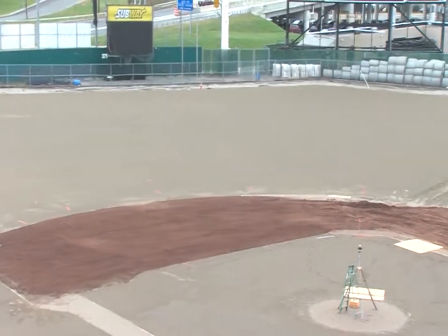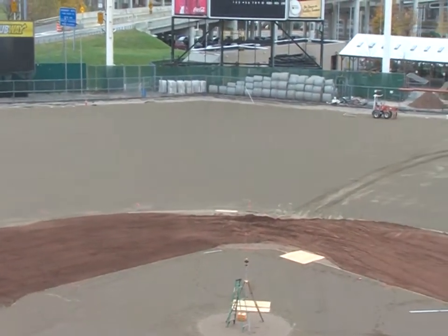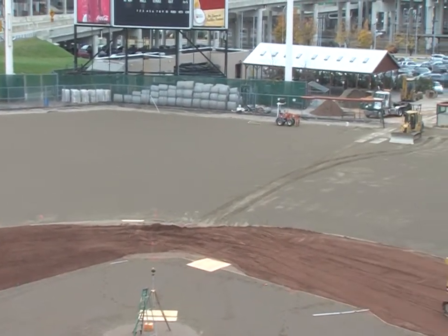The original playing surface that stood for 23 consecutive seasons downtown is starting to take its new shape. With the new drainage being added, along with the new irrigation in place, now the new topsoil is being laid.